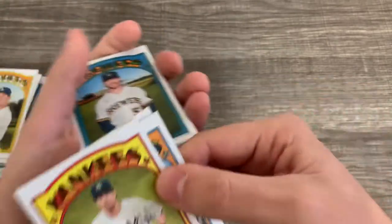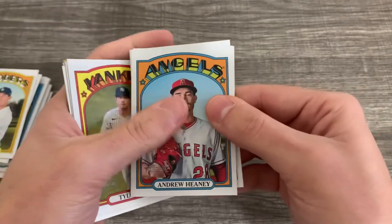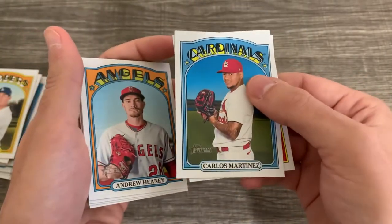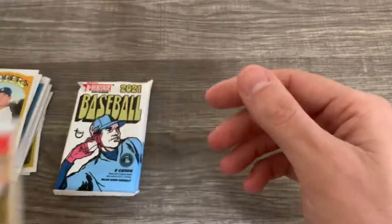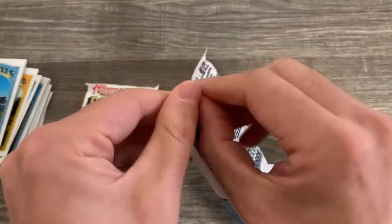Tyler Wade, who just got signed by somebody — he got designated for assignment and got signed by somebody. Andrew Haney — I believe he was on the Yankees and terrible, and he got signed by somebody too. Shane McClanahan — McClanahan's a good one. He had a good year last year, interested to see how he does.